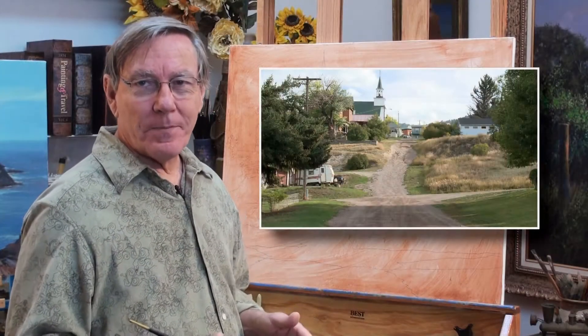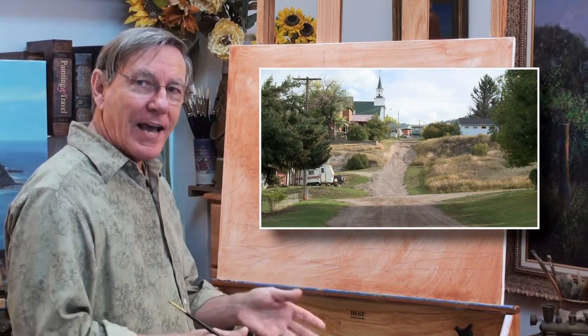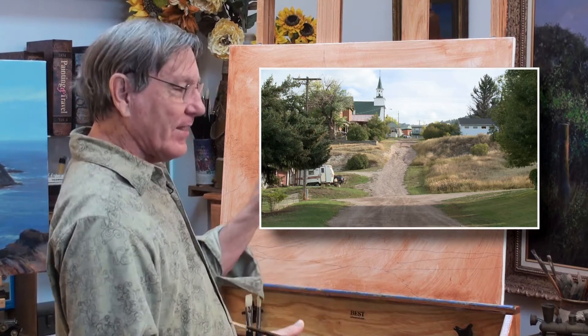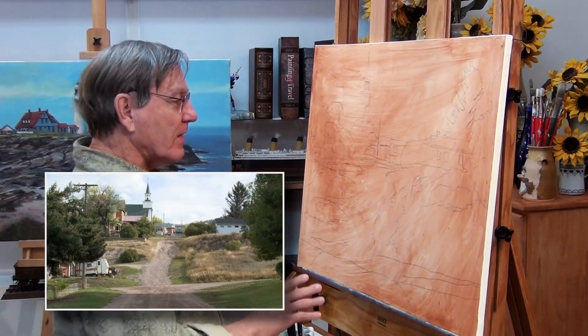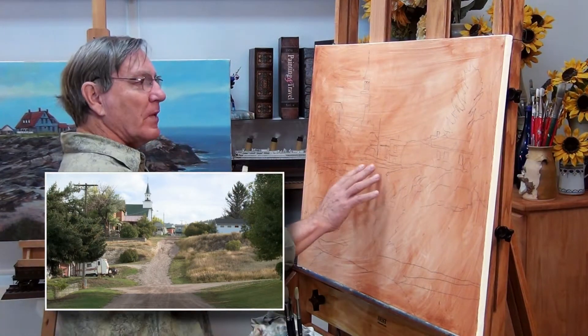I spotted this scene in Phillipsburg just out of the corner of my eye as we drove by in our RV. I turned around and thought, this will make a nice painting. I like just about everything about it — the composition, the way this road goes up the hill, the church, the buildings. So I'm going to get started.